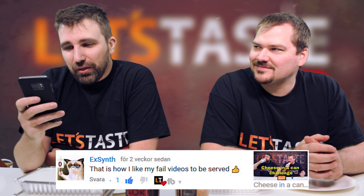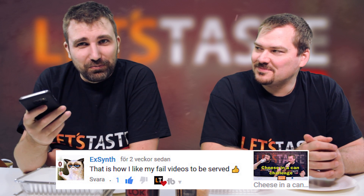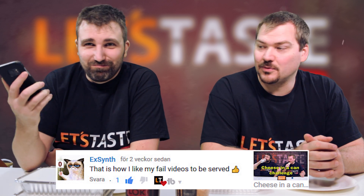Today's comment is by XSynth: "That is how I like my fail videos to be served." That was on the cheese-in-a-can video, which we thought would have some pressure in that can. But it was the slowest cheese ever. I'm not sure if it's better if it's not cold, because ours was really cold. I have no idea. Perhaps. But thank you, XSynth, for the comment.